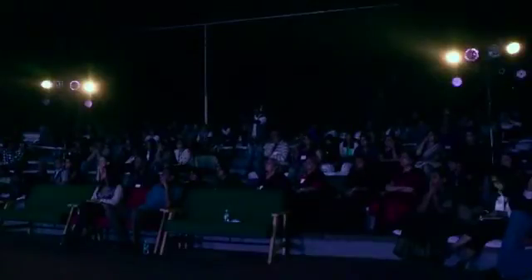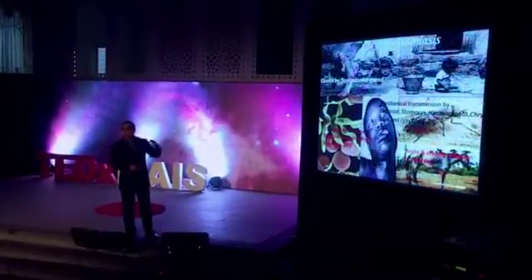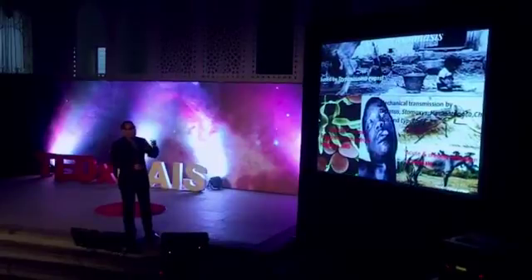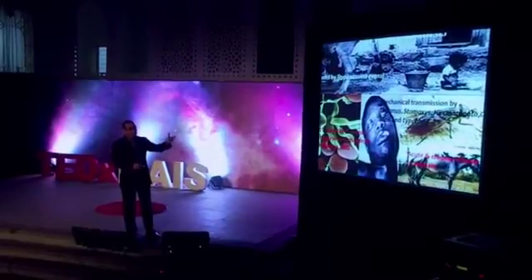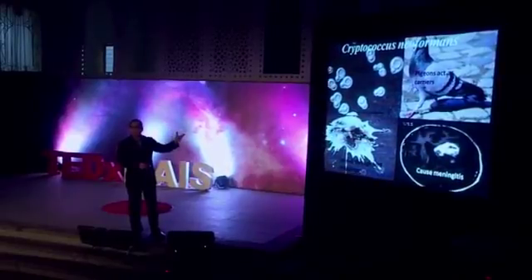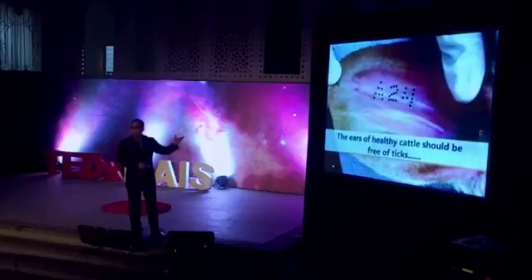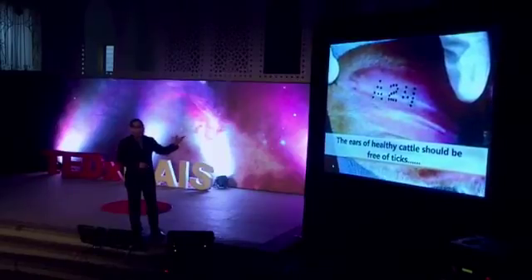Avian flu was transmitted from birds. Swine flu. And then there are other diseases which I study: toxoplasmosis transmitted by pet cats, others transmitted by animals such as horses. And these are dangerous. Can you believe that pigeon droppings can actually transmit Cryptococcus neoformans, which can give you meningitis? These are all facts.